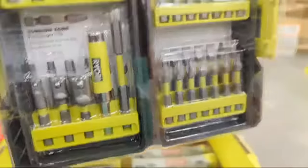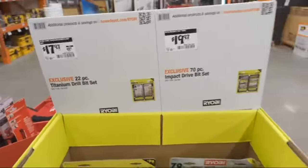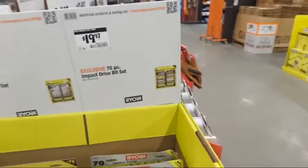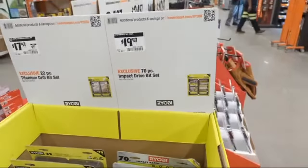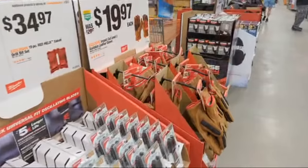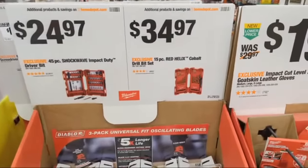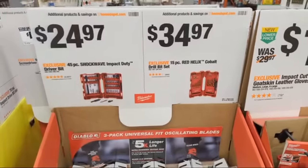They have driver bits and drill bits from Ryobi. I'm not currently a fan, but Ryobi may make me a believer — they have a new driver bit line that looks super impressive on paper. We've been on a warpath testing manufacturers' claims, so we'll see.